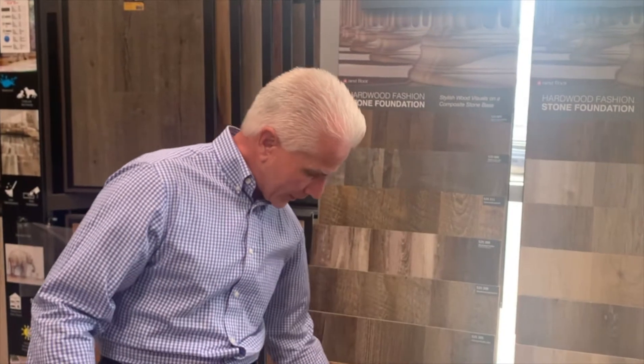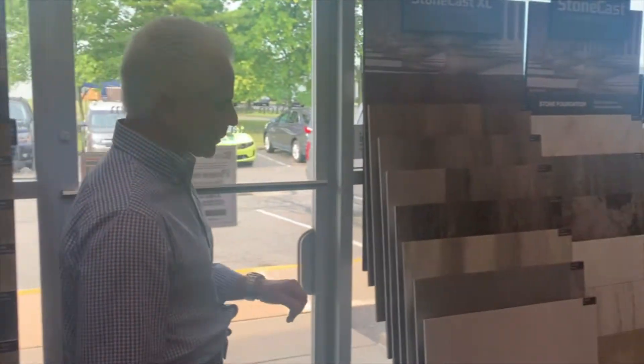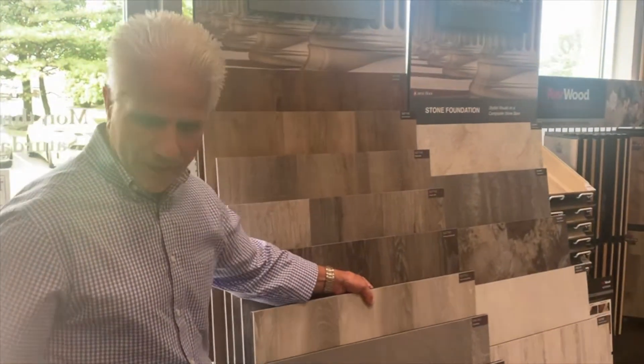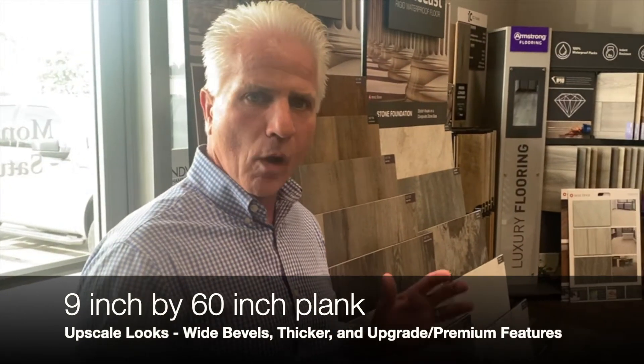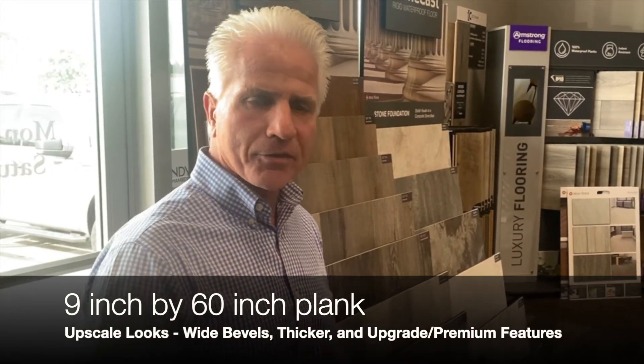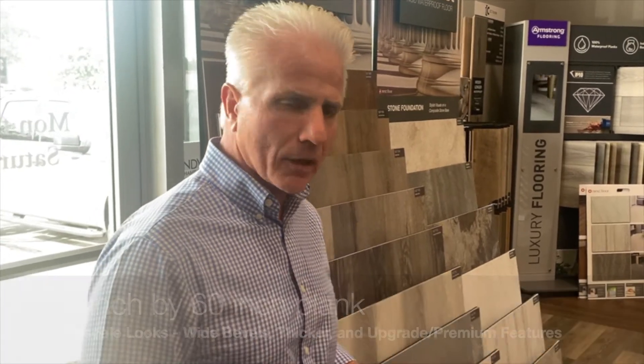We walk over here, we have more of an upscale look in our product called Expanse. Whereas the other two are 7 by 48 inch, this is a 9 inch wide by 60 inch length with wide bevels, a little bit thicker product overall — so more upgraded premium features with this product.